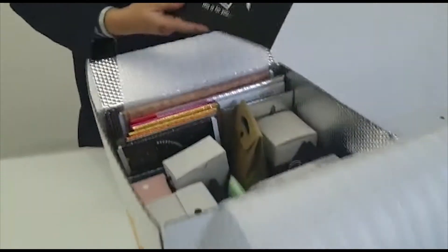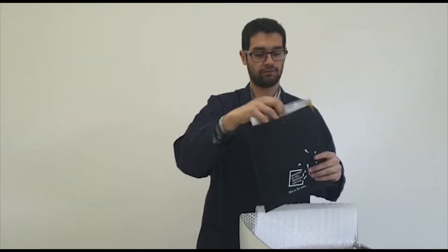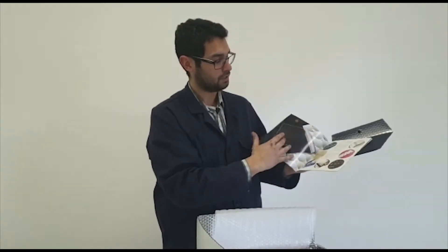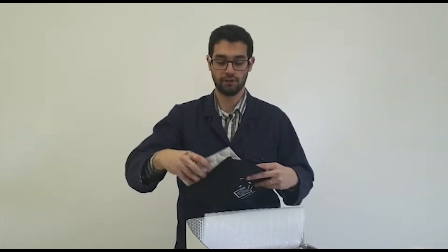Here you can see our catalog, our envelope, one of the products we can do with Hablox. Here we have our catalog — you can check some of our products, some of our envelopes, some of our packaging, boxes, sunshades — every product we can do for you and for your brand.